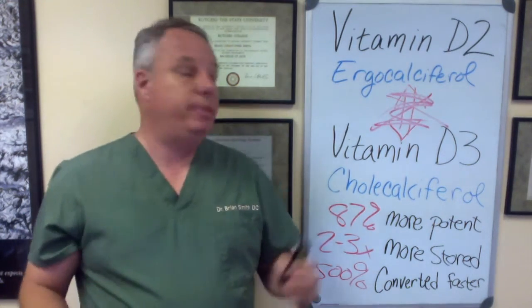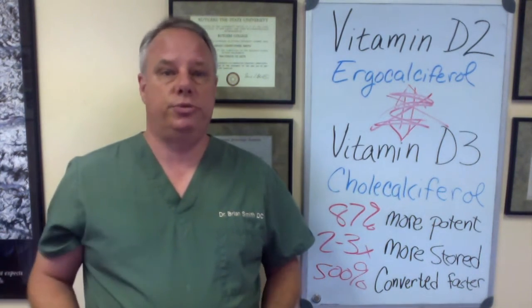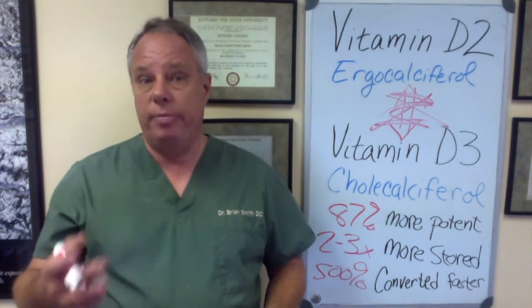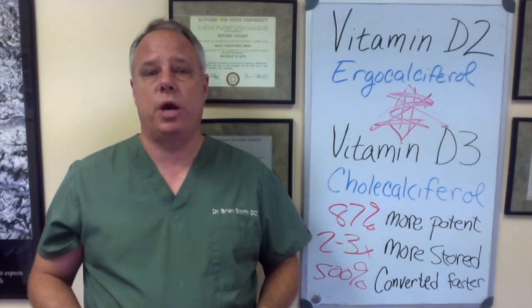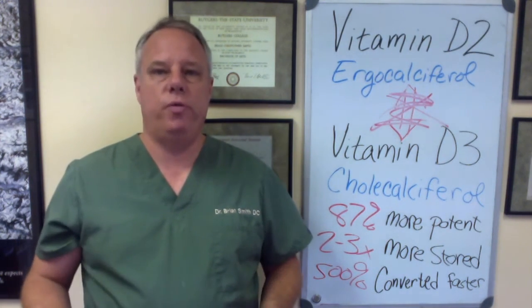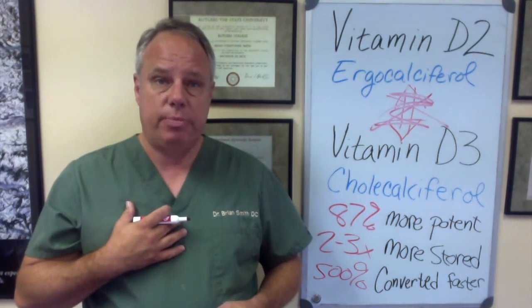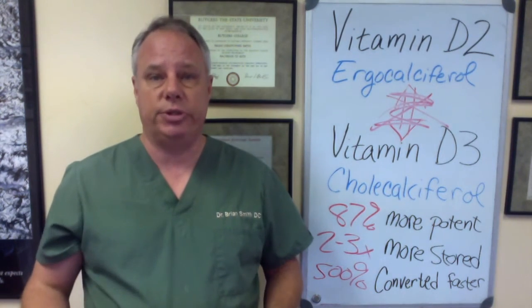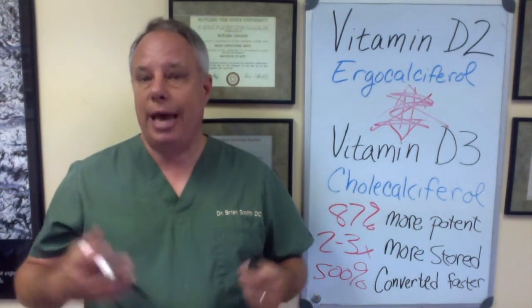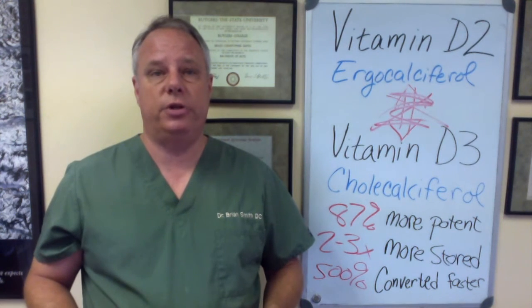So by all accounts, vitamin D3 is superior to vitamin D2. So recent research indicates that if you're taking a vitamin D supplement, you're better off taking vitamin D3 than the more commonly prescribed vitamin D2. Now vitamin D supplements usually come in capsules or liquid form. Both work well, but in my experience a liquid vitamin D supplement often works better than a vitamin D that comes in capsules, simply because so many people have digestive issues that sometimes the capsules aren't digested very well, which affects your ability to absorb the vitamin D in the first place.